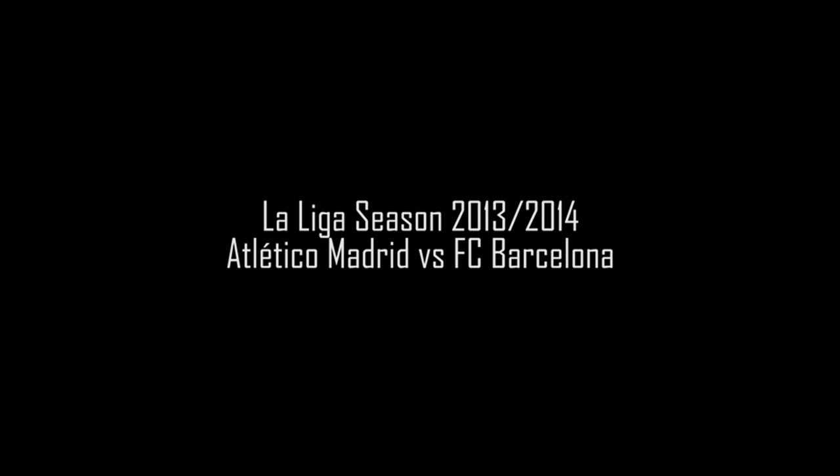Even though Atletico Madrid possesses amazing footballers like Diego Costa, Barcelona is not easy to defeat since they have only lost once — to Athletic Bilbao 1-0 — this season. Equally, Barcelona will face difficulty attacking Atletico Madrid, who hold the best defensive record with just 11 goals conceded. Exactly — both teams are well matched, making it harder to predict the result, so we cannot wait to see this stiff contest.